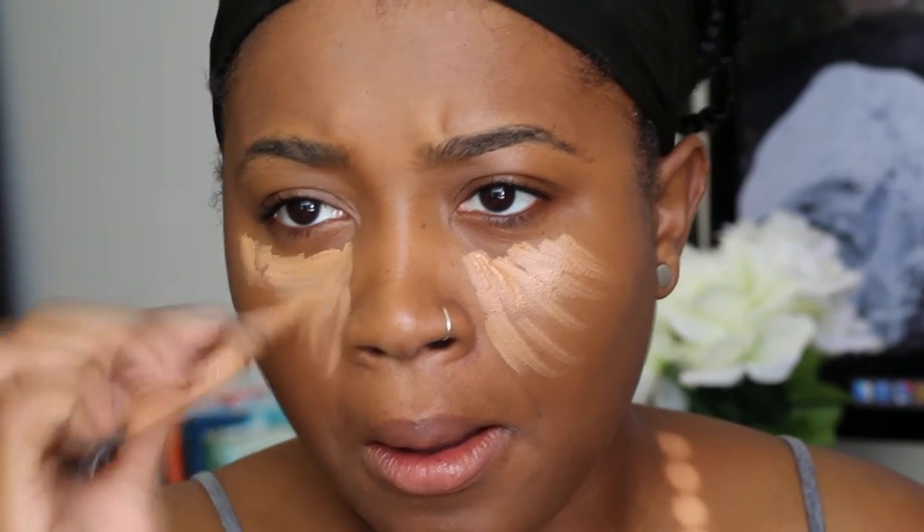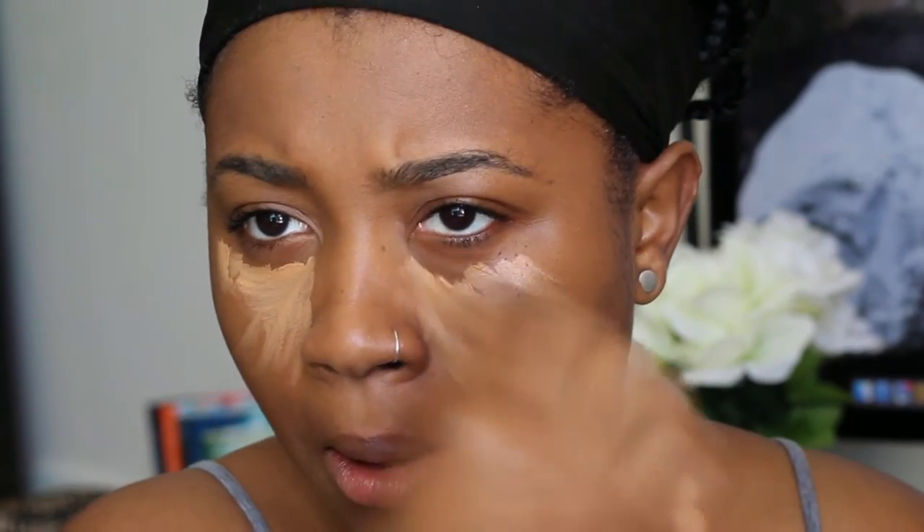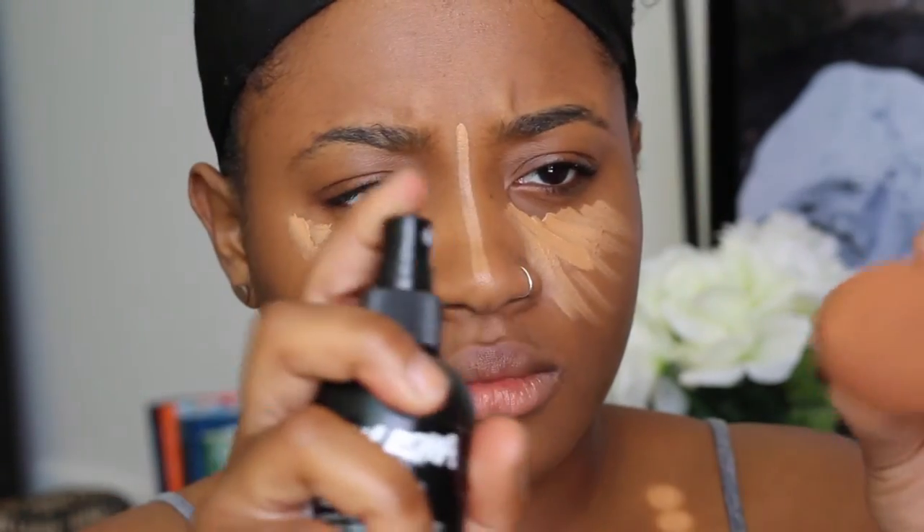I typically use Fawn but I wanted to go a little lighter to really brighten up my under eyes — they were looking a little dark today. I'm putting it down the bridge of my nose, giving my Real Techniques sponge a spritz, and blending that all out.